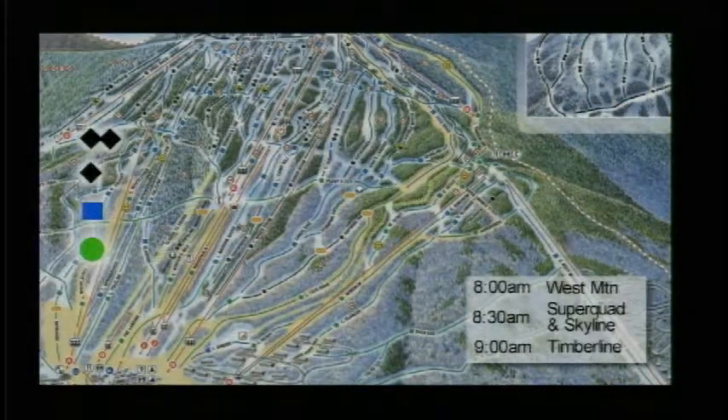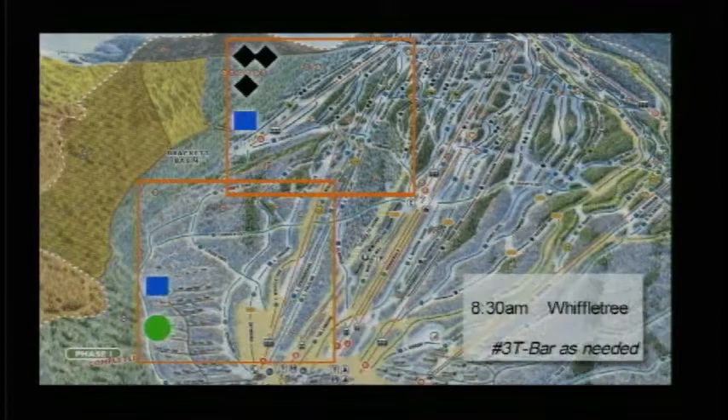Bucksaw gets going at 9 a.m. — that services the west side of the mountain. And at 8 o'clock, West Mountain will get going to bring you up from the golf course. Superquad and Skyline get going at 8:30 and 9 a.m. Timberline, which gets you up to the top of the mountain, should get going at 9 a.m. Skyline gets you up to Spillway Crosscut, and from there you can get to all the trails over on the east side.